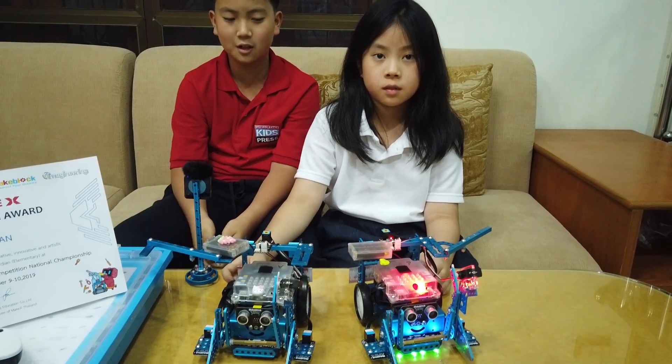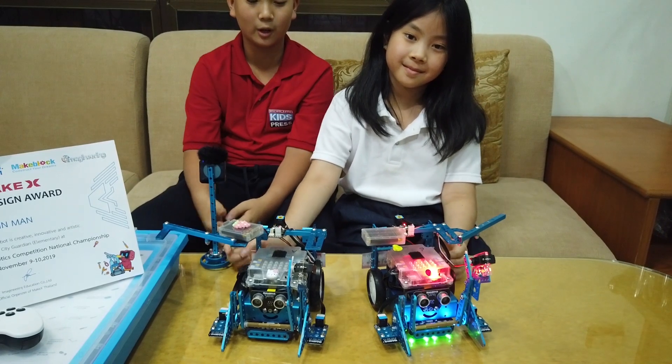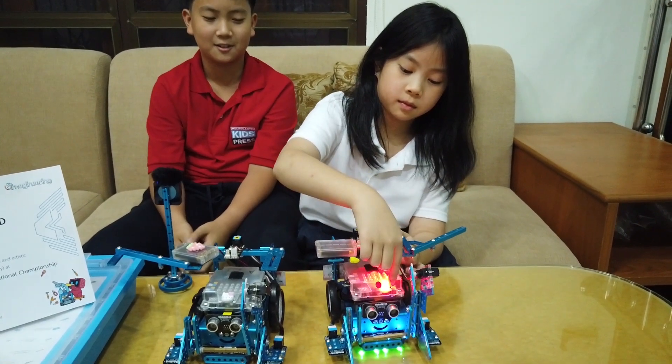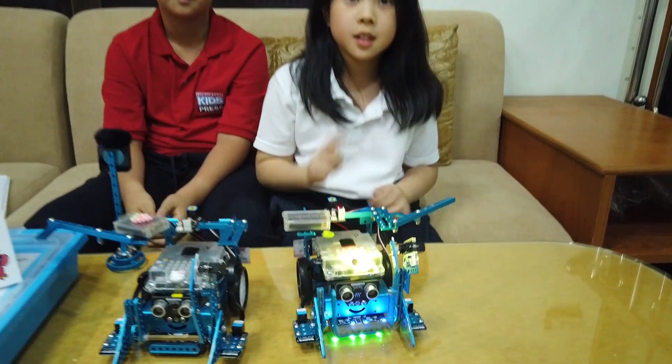Okay guys, so this is our robot. It's called the Flying War Elephant — it's actually Tin Man. And this is the song. So this is a Thai song.